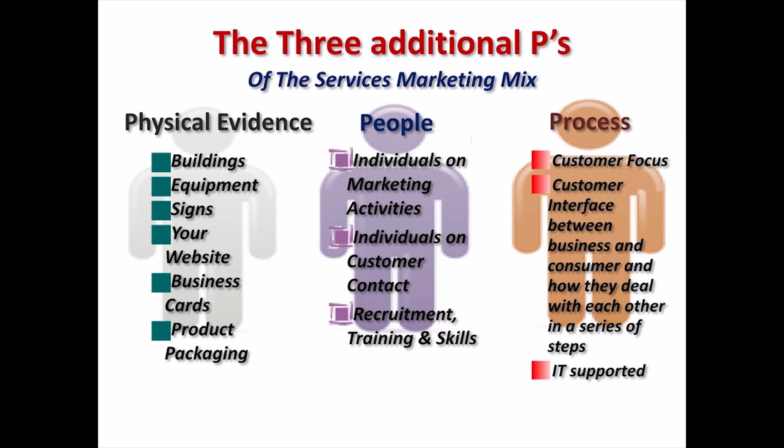People. In Zeithaml's words, people are all human factors who play a part in service delivery and thus influence a buyer's perceptions — namely, the firm's personnel, the customer and other customers in the service environment. People are the most important element of any service or experience. Services tend to be produced and consumed at the same time, and aspects of the customer experience are altered to meet the individual needs of the person consuming it.